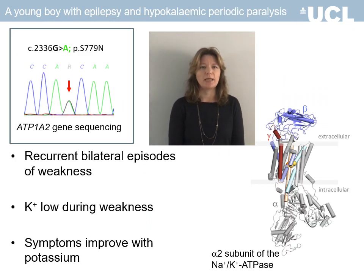We were referred a young boy with mild learning difficulties, developmental delay and epilepsy. From the age of two, he began to experience episodes of bilateral skeletal muscle weakness that were not associated with headache or any other clinical symptoms.